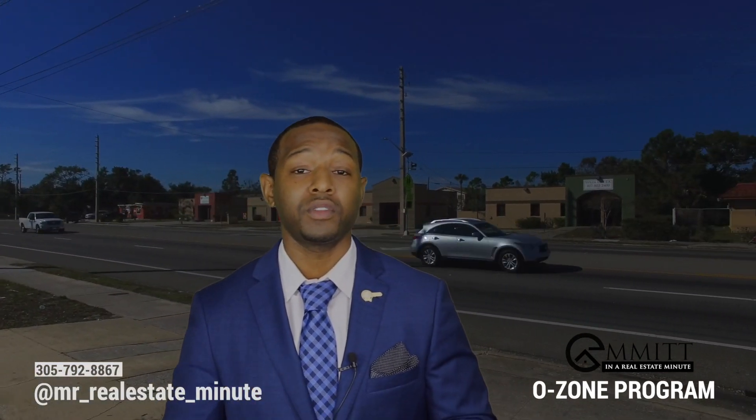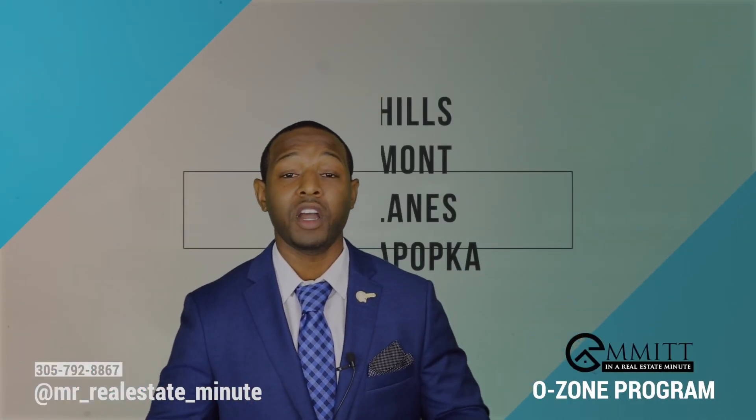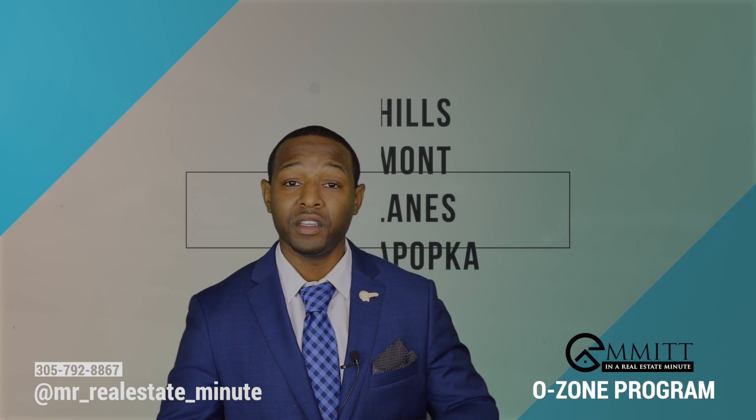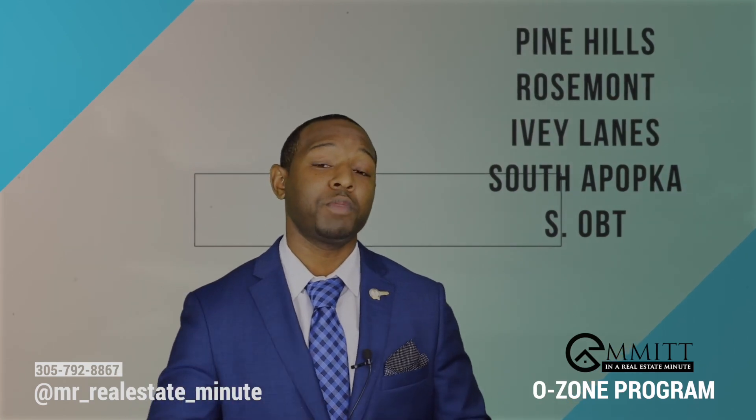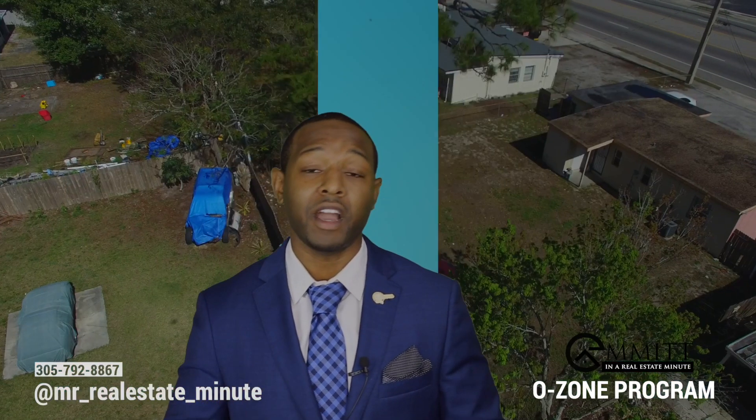If you are an investor, it may be a good idea to identify where your local O-Zones are for long-term investment purposes. Here in Orange County of Orlando, a couple of the O-Zones are Pine Hills, Rosemont, Ivy Lane, South Apopka near West Main Street, South Orange Blossom Trail, and between 408 and I-4.